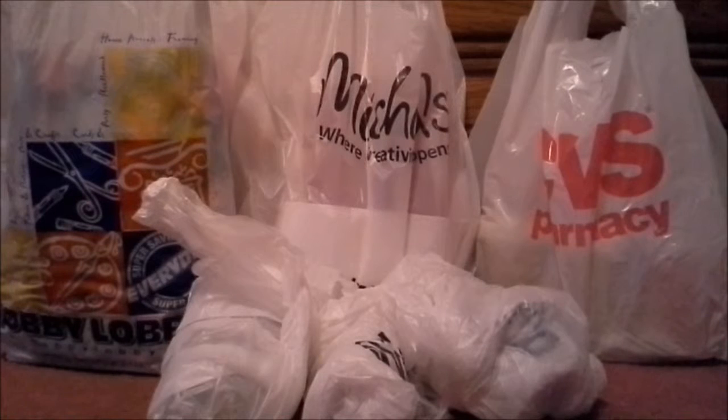Hey guys, Bamso Angel here and it's time for another haul video. If you're wondering why CVS is in this video, there's a little something else I'm going to add. The hauls for this video will be from Michael's, Hobby Lobby, and our usual from the Dollar Tree as well. They have a bunch of bags just waiting to be opened, so let's get started.